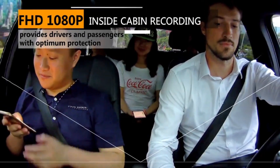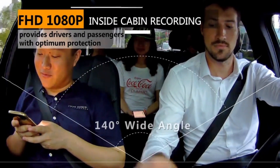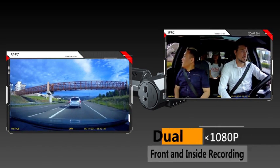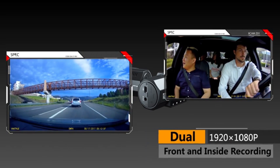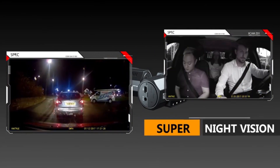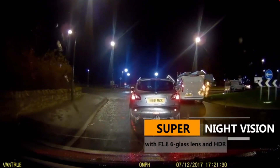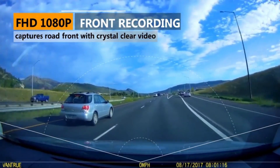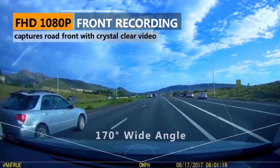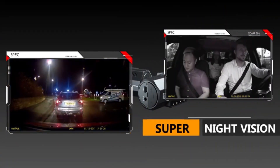The front and inside cameras simultaneously capture the road front at 170 degrees and inside passenger cabin at 140 degrees with crystal details, at dual 1920x1080 resolution at 30 frames per second, which is a great option for rideshare drivers that will need photographic evidence in the event some rowdy passengers do damage to their car. When recording in front-only mode, the footage is captured at 2.5K, which enables clear license plates and road signs.